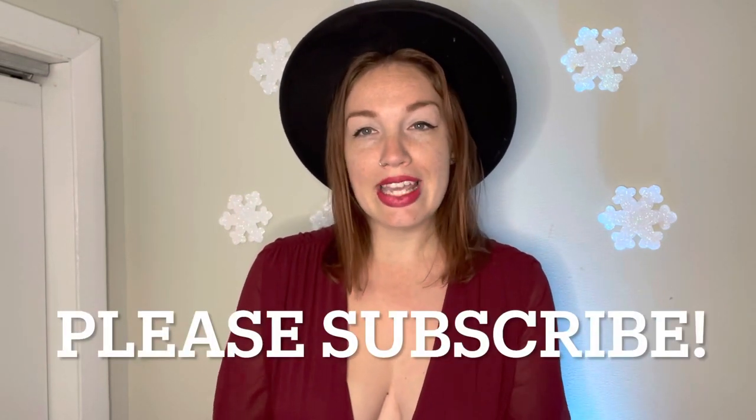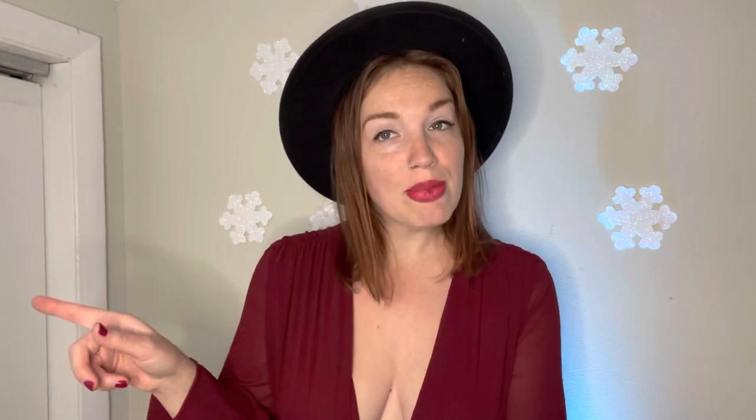Before I get started, just please hit the subscribe button and the notification bell so you can see when I have new haul, holiday shopping, fun videos for you.